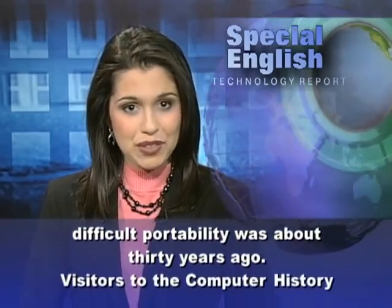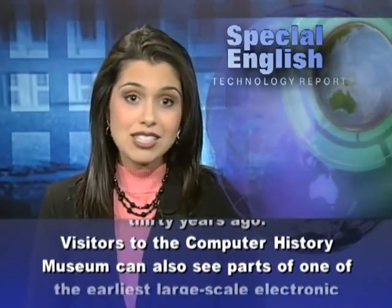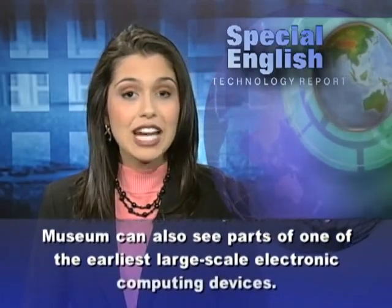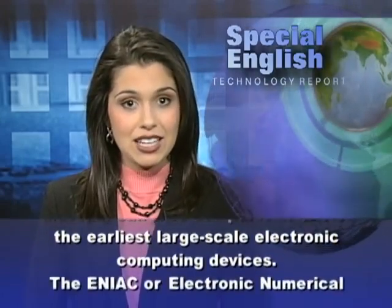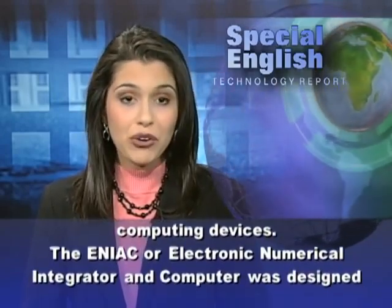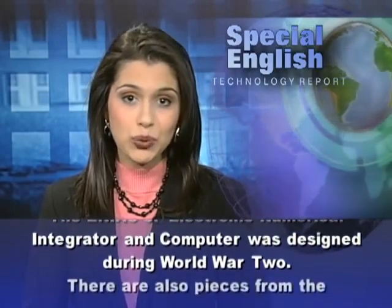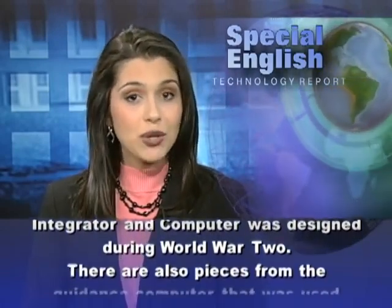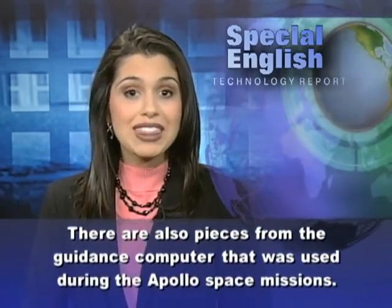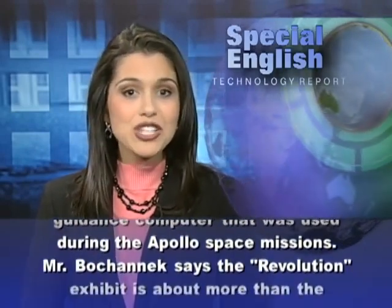Visitors to the Computer History Museum can also see parts of one of the earliest large-scale electronic computing devices. The ENIAC, or Electronic Numerical Integrator and Computer, was designed during World War II. There are also pieces from the guidance computer that was used during the Apollo space missions.